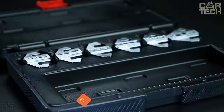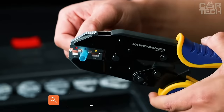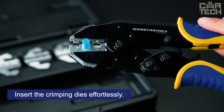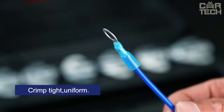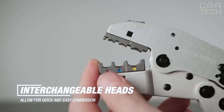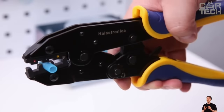For convenient and correct work with various wire connectors, there is a good tool — crimping pliers. The set includes a large variety of matrix jaws. They are replaceable so you can crimp terminals or lugs of different sizes. You can also adjust the pressure force of the matrix jaws. They are made of tool steel and have an anti-corrosion coating.